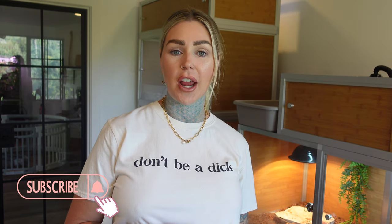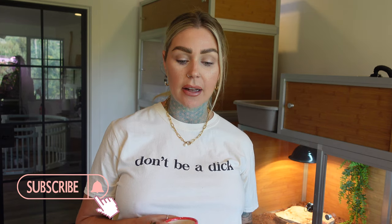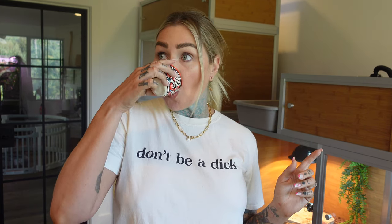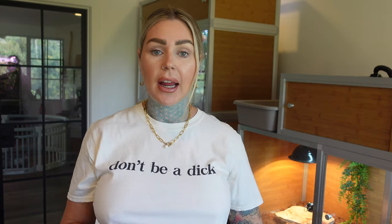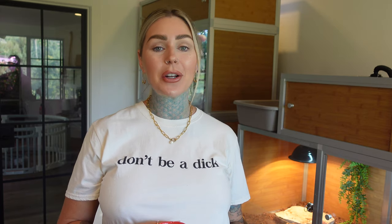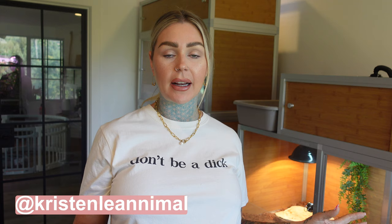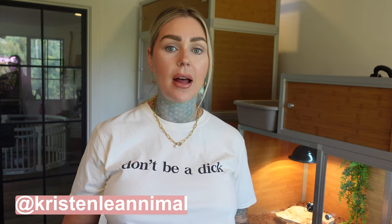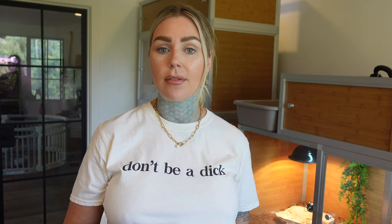Hey guys, welcome back to my channel. We are in a new room — it's kind of echoey. I don't have a rug in here yet, so I need to get one. I did a video where I moved my entire animal room to this room, which was a pretty interesting long video, so I'll leave it in the description box below. If you're brand new here, my name is Kristen Leanne. I am an animal keeper and I rescue a lot of my animals.